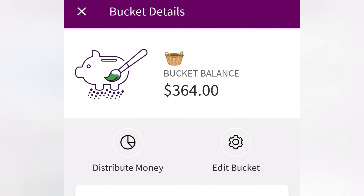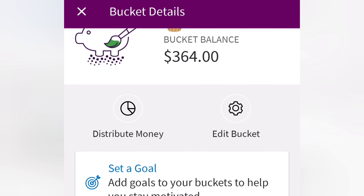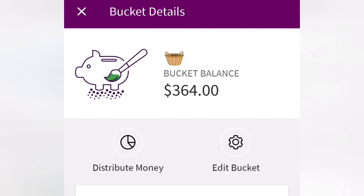Hi everybody, welcome back. I just wanted to show you all before I got started — I have $364 to finish off my saving challenges and put where it needs to go. Let's see how this is going to go.